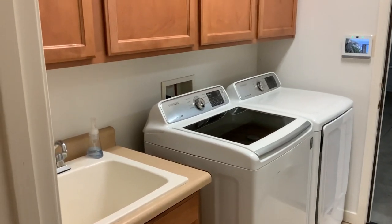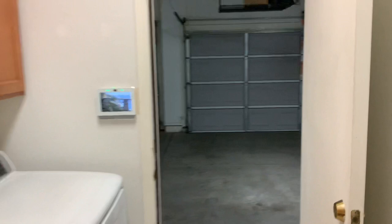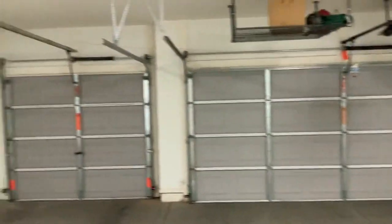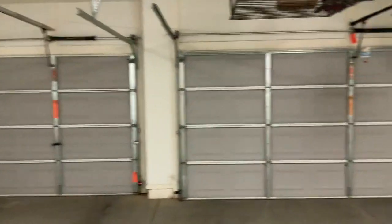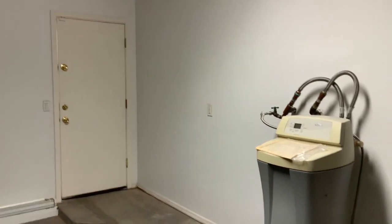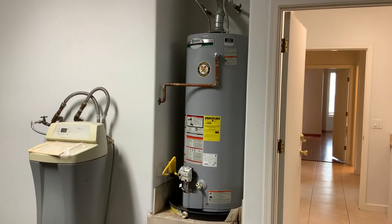You do have a washer and dryer and a wash basin. Storage is available. You have a three-car garage with remote controls for each garage door. There is a service entry door for your garbage cans — easy access. Water softener and a gas water heater are also included.